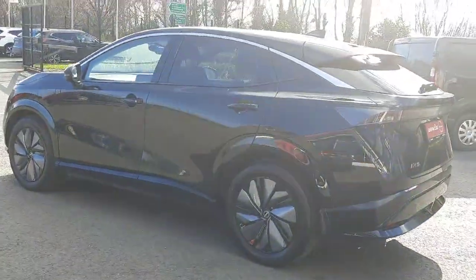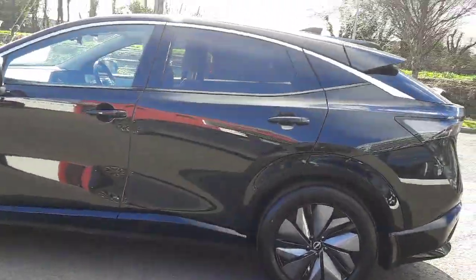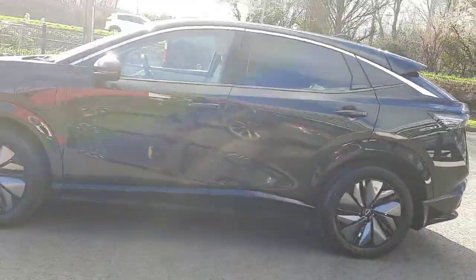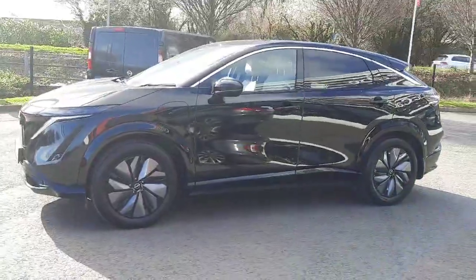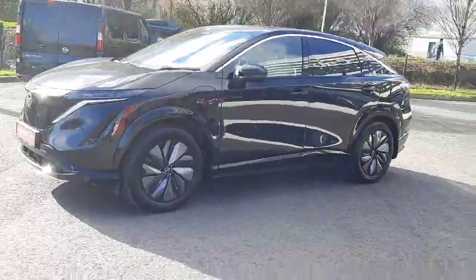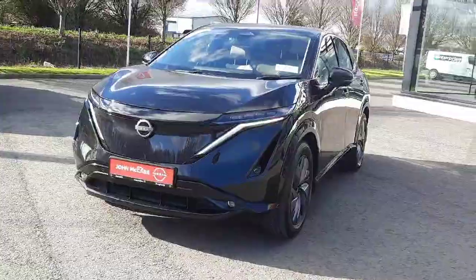This vehicle is finished in black metallic with a chrome pack. It comes with Nissan's 8-year or 160,000 km warranty, LED lights, and front fog lamps.